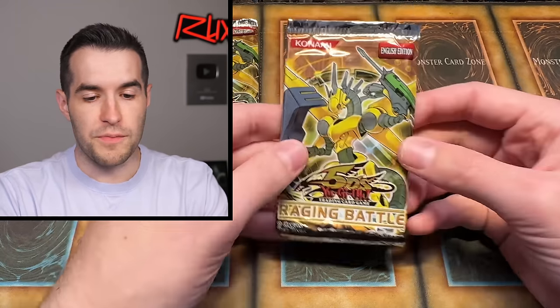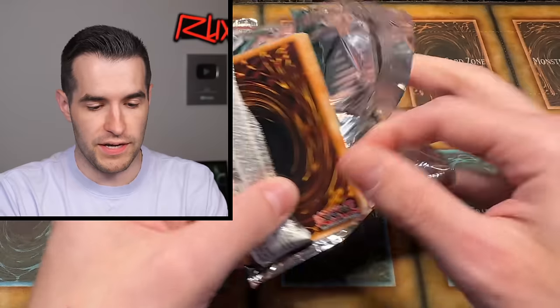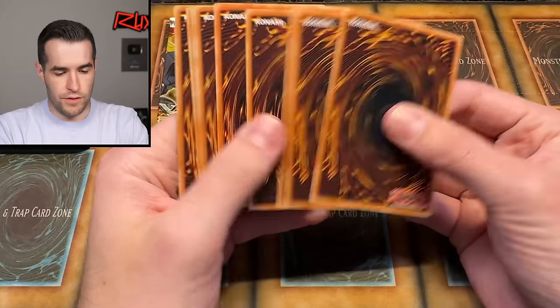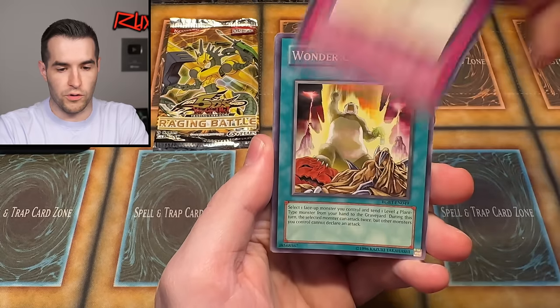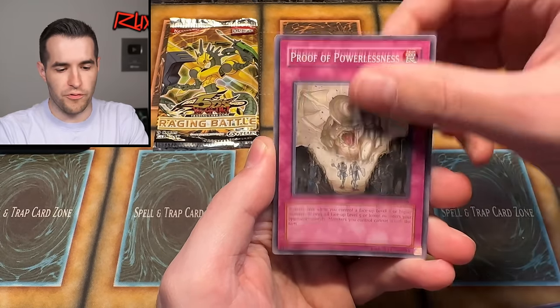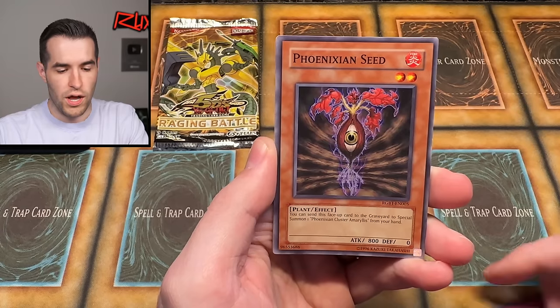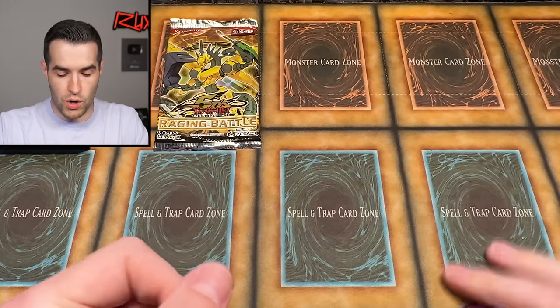Now for the two packs we skipped — maybe we delayed the excitement for a few minutes. Miracle Locust, Wonder Clover, Evil Thorn, Psychic Path, Proof of Powerlessness, Minoan Centaur, Phoenixian Seed, Emperor Sim, and Gigastone Omega. We did not miss anything in that pack. Last pack — Videon, Rebirth, Natural Tune, Double Tool C&D, Archer, Feather, Ojama Country, and Automatic Laser. We didn't miss anything.